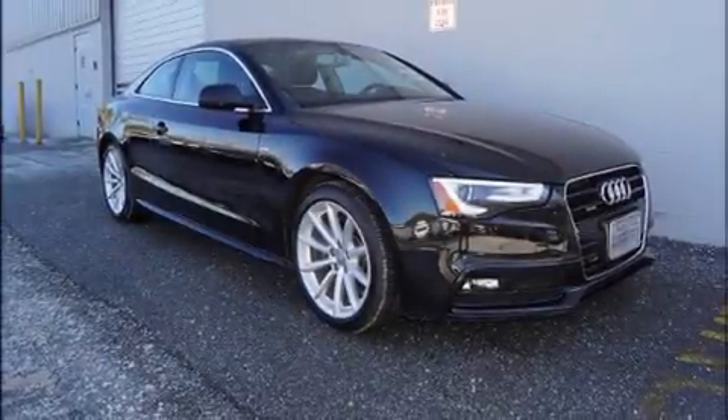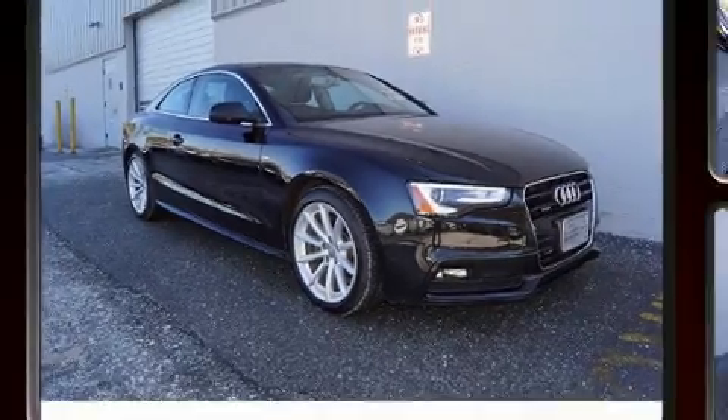The 2016 Audi A5. This two-door, four-passenger coupe has not yet reached the 50,000 mile mark.